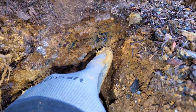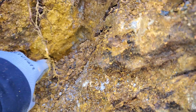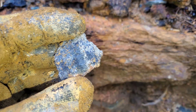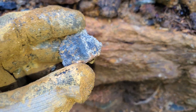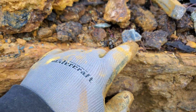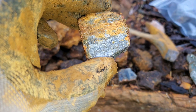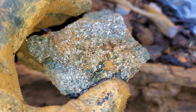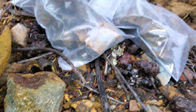You can see it right there — all this darker stuff is sphalerite. There's definite sphalerite between some of the layering of your pyrite and your schist.